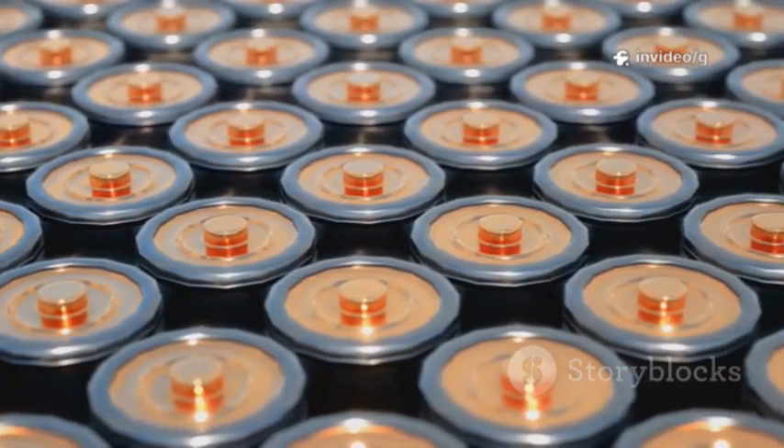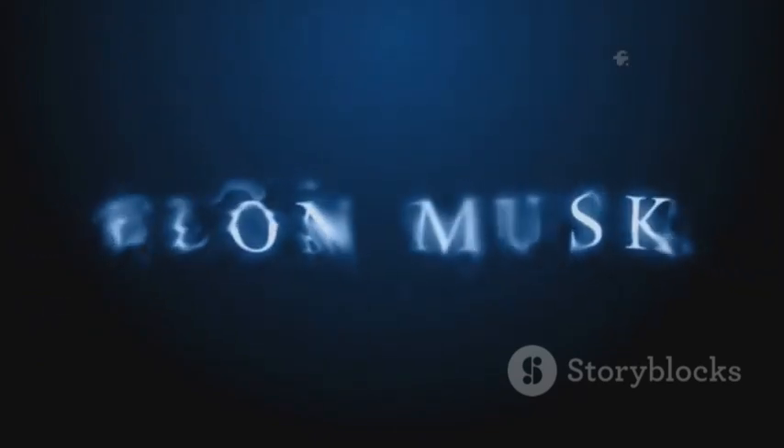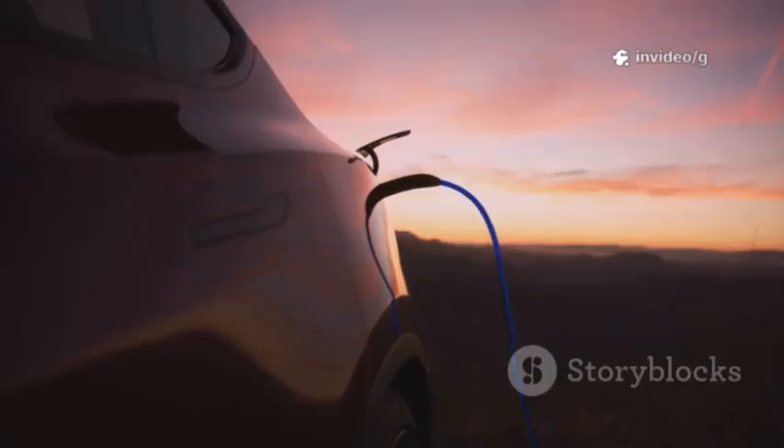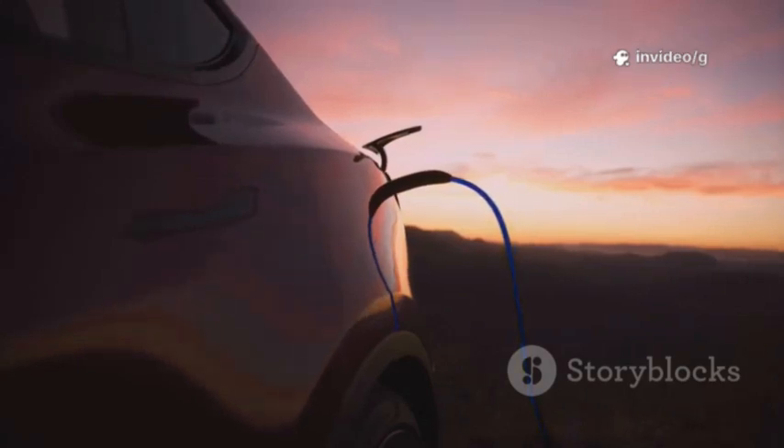Lithium-ion has dominated, but its limits and risks have opened the door for new contenders. Enter Elon Musk and Tesla, where a battery breakthrough could reshape entire industries. The promise of a revolutionary new battery isn't just tech news. It could change all our lives.